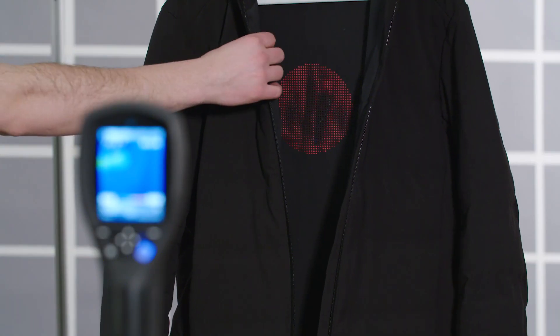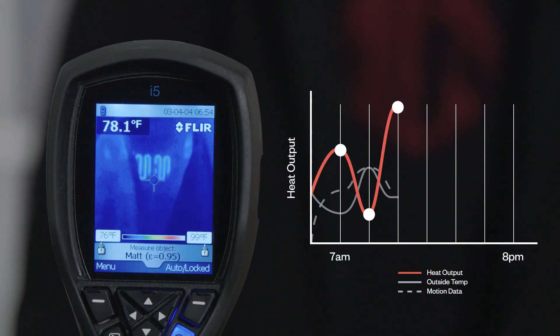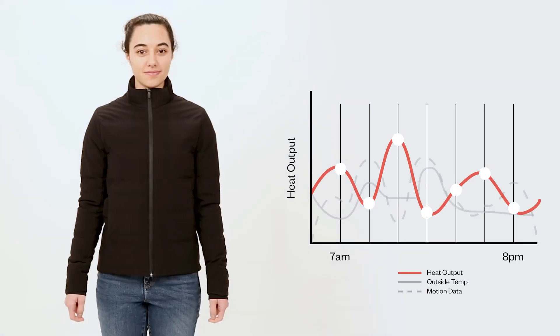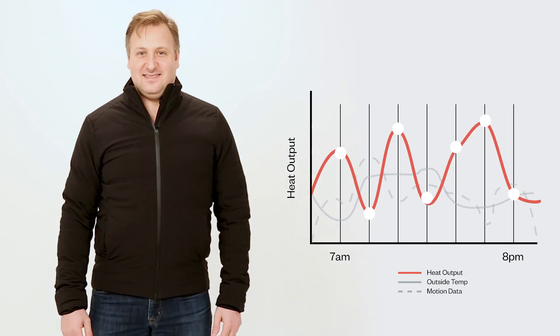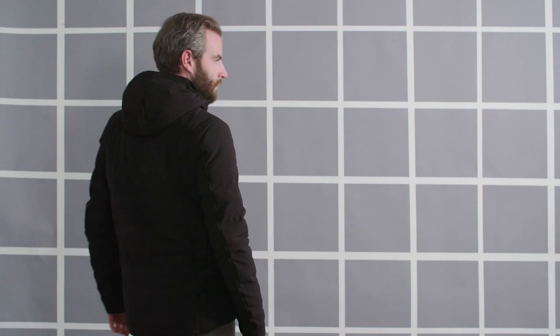The way our machine learning algorithm works is it looks at what temperature you want maximum heat and what's also the temperature at which you want the jacket to shut off. Based on your input we can create the ideal performance model for you, and over time the jacket will learn your preferences so it'll get better the more you use it.